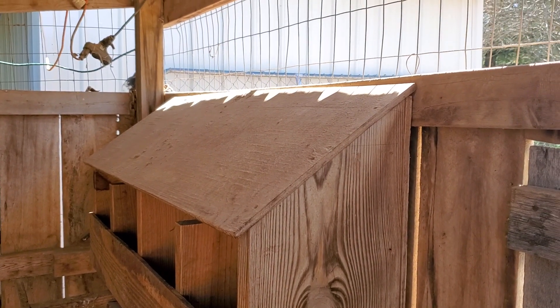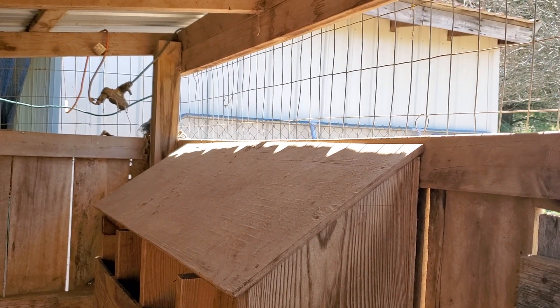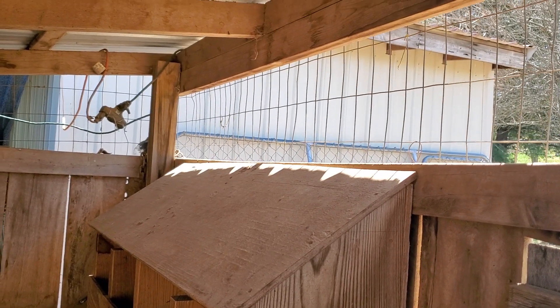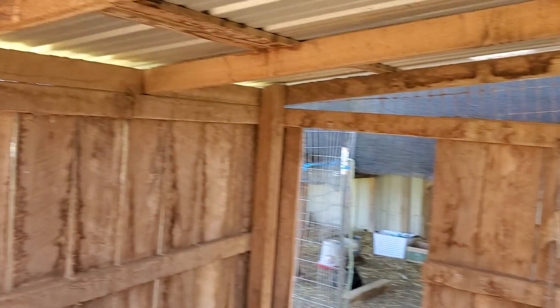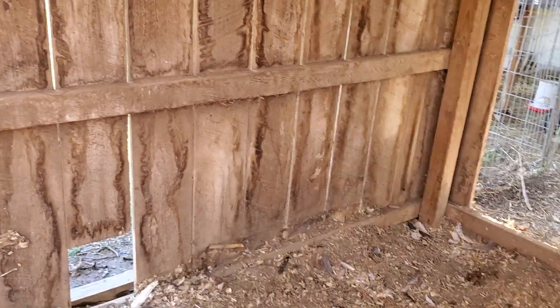I think my neighbor used deck screws and I don't have a deck screw bit for my screwdriver or drill, so I'm gonna have to see if I can get him to come over here and take that down for me.